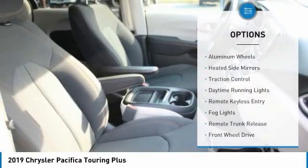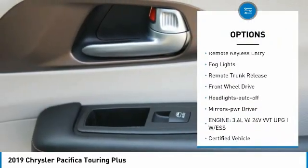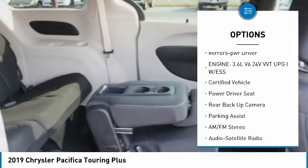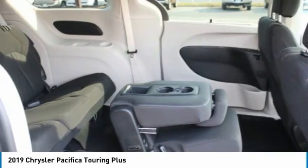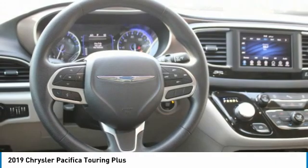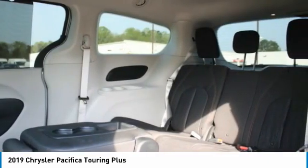Here are some of this vehicle's great options: aluminum wheels, heated side mirrors, traction control, daytime running lights, remote keyless entry, fog lights, remote trunk release, FWD headlights auto off, and mirror memory. Take this vehicle for a spin and see why so many shoppers are now proud owners.